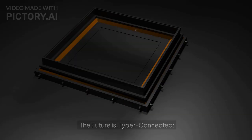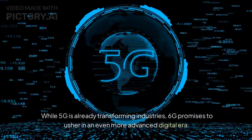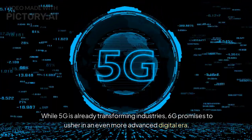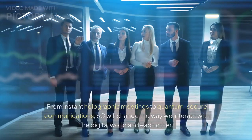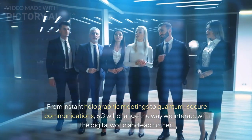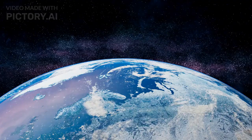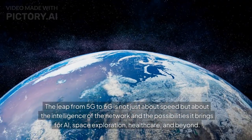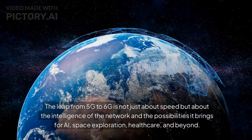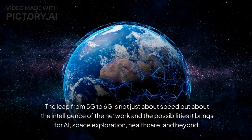The future is hyper-connected. While 5G is already transforming industries, 6G promises to usher in an even more advanced digital era. From instant holographic meetings to quantum-secure communications, 6G will change the way we interact with the digital world and each other. The leap from 5G to 6G is not just about speed, but about the intelligence of the network and the possibilities it brings for AI, space exploration, healthcare, and beyond.